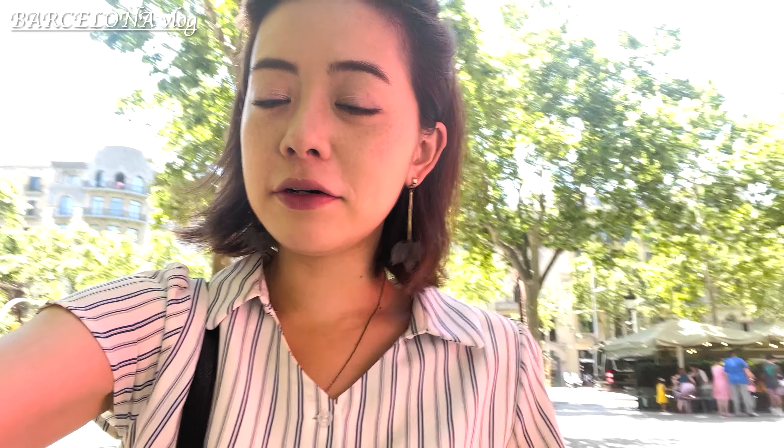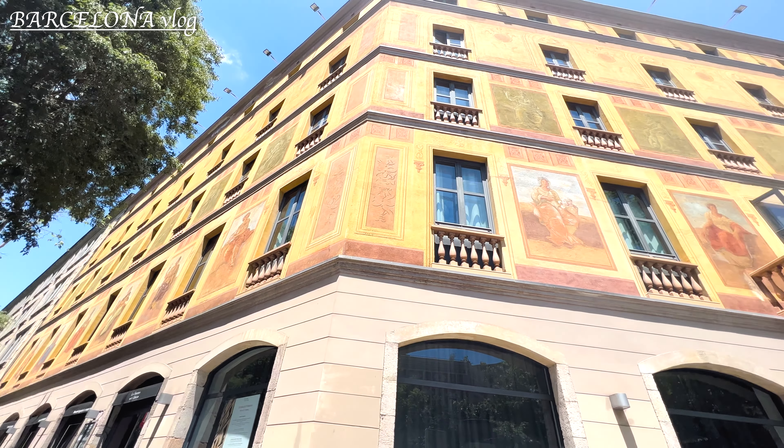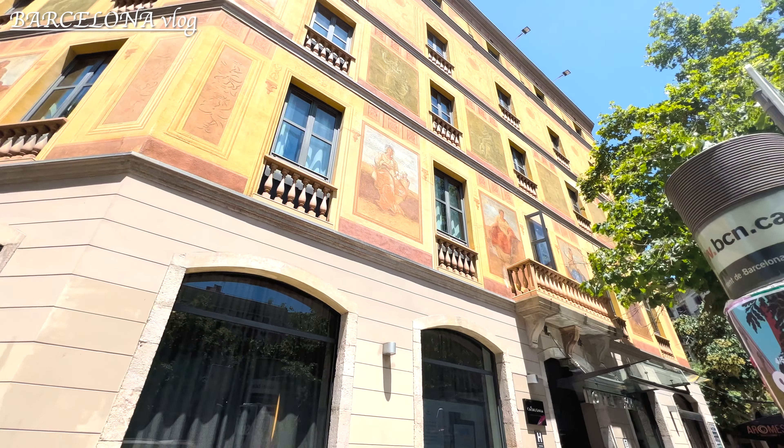After every meal I get sleepy, so I decided to walk to Sagrada Família, which is about 30 minutes from here. If you ever come to Barcelona, I recommend walking to places because everything is within walking distance.